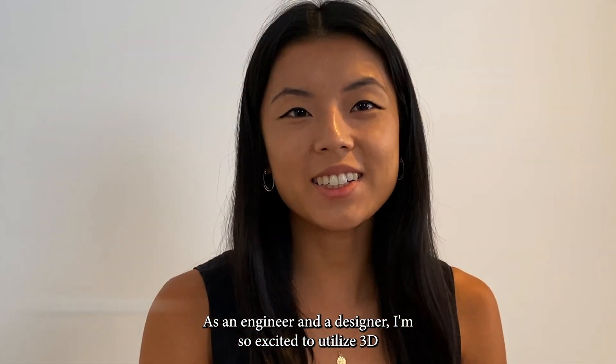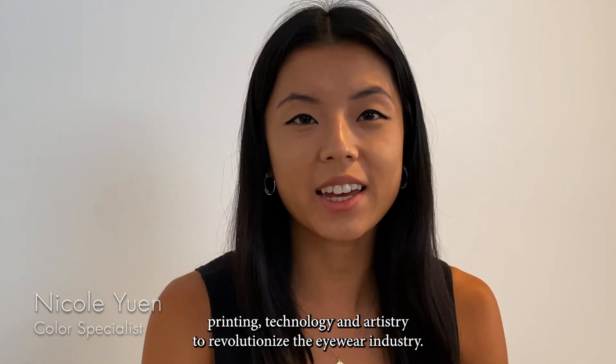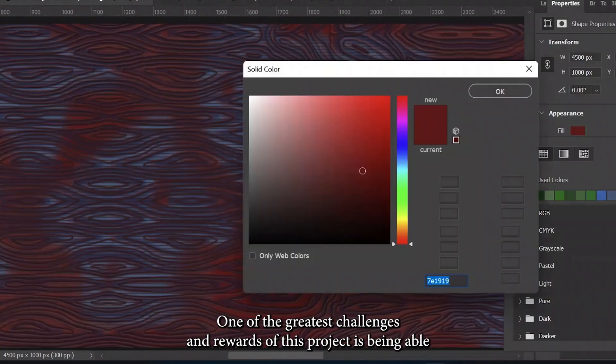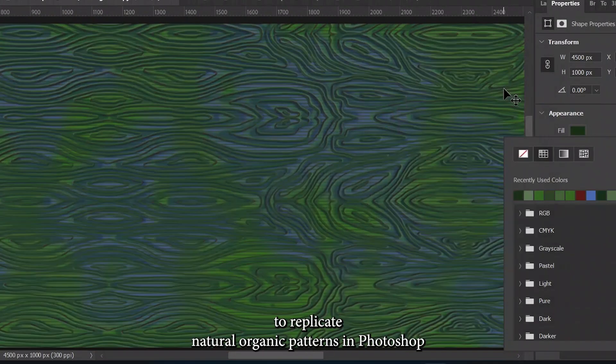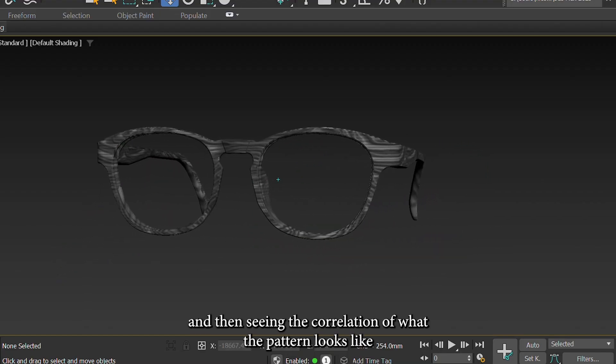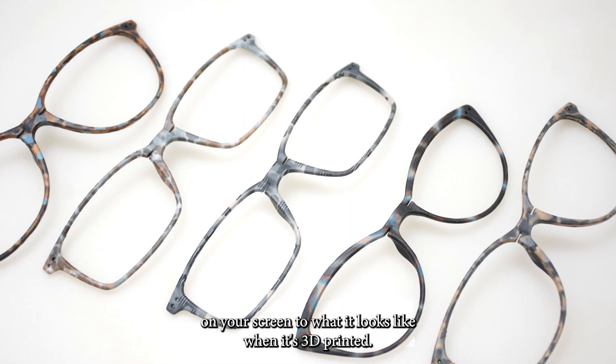As an engineer and a designer, I am so excited to utilize 3D printing technology and artistry to revolutionize the eyewear industry. One of the greatest challenges and rewards of this project is being able to replicate natural organic patterns in Photoshop and then seeing the correlation of what the pattern looks like on your screen to what it looks like when it's 3D printed.